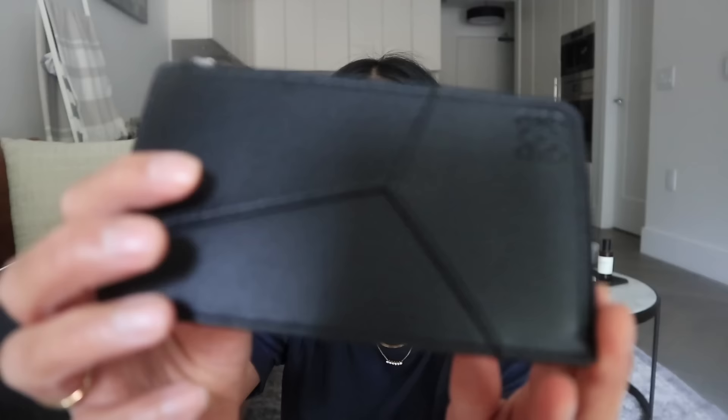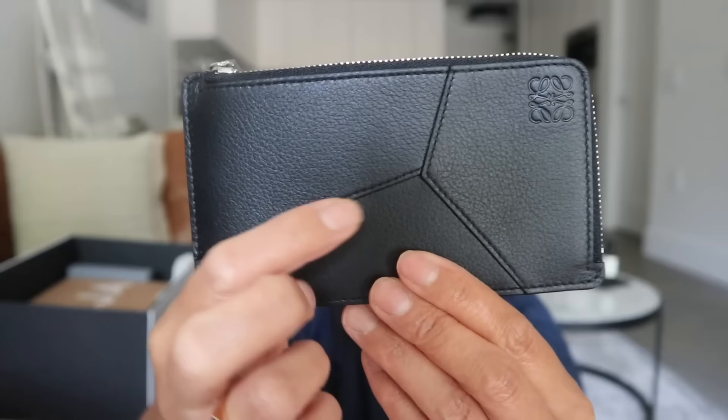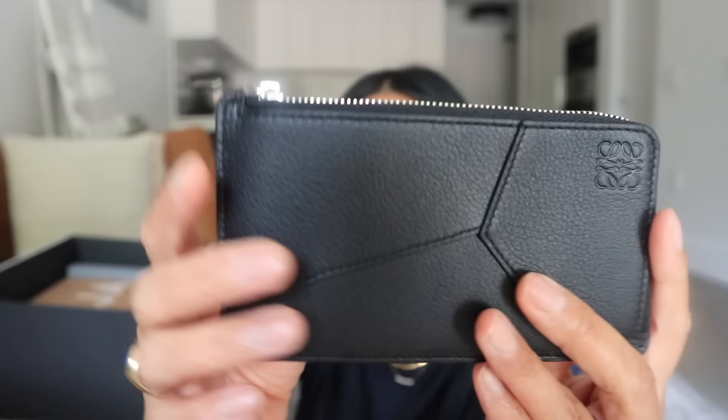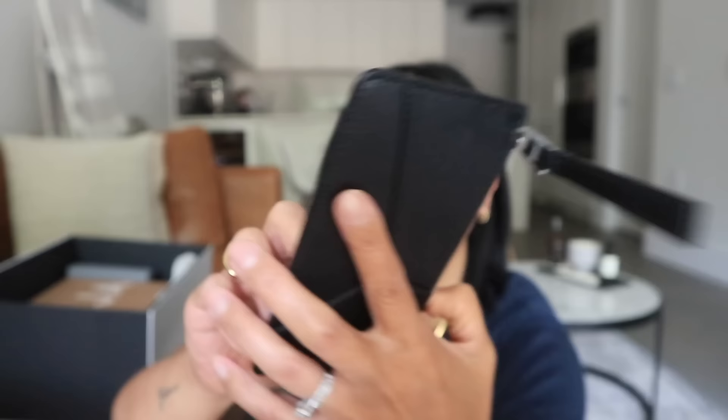Looking at it up close, you can see that the card holder is inspired by the signature puzzle bag, which is my favorite bag in my collection to this day. I got it five years ago and it is still my number one. It has those distinctive geometric patterns right there. It's made out of calfskin and it also has the pull made out of calfskin. It has the silver hardware, which I love. The back has one large slot and then six card slots.